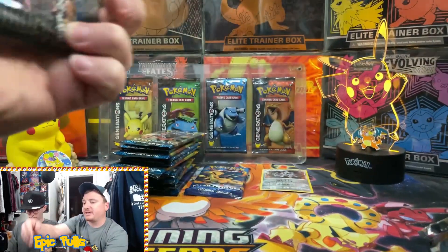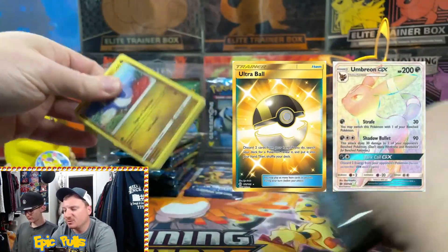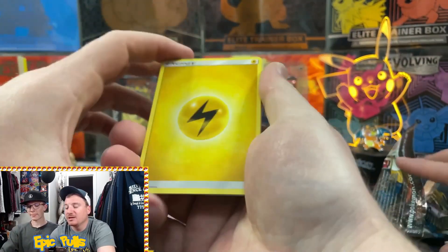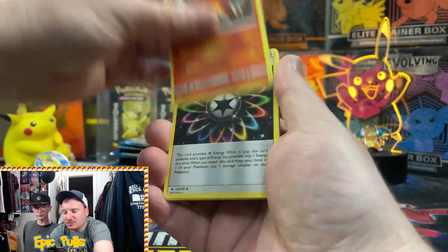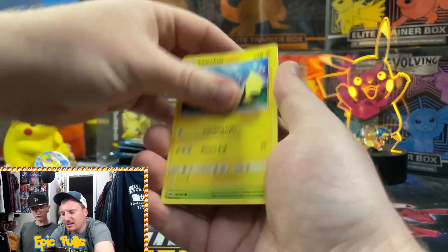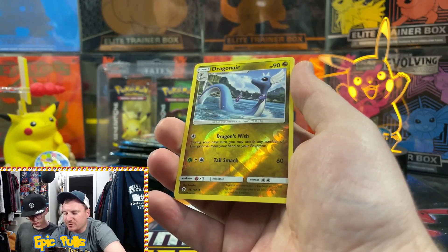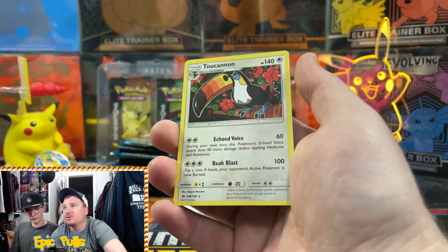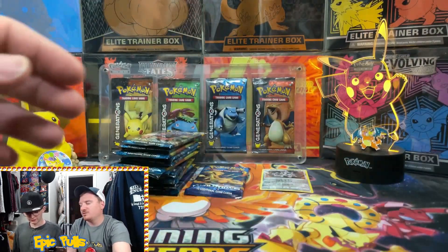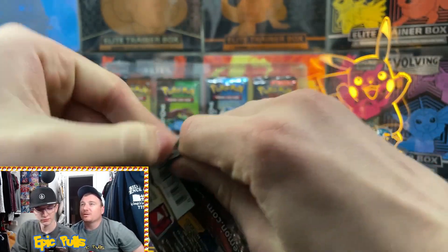Next pack - not even sure what the big chase cards are in Sun and Moon base, but it would be nice to at least get some ultra rare hits since we didn't get much luck pulling from these mystery boxes. Dratini, Cutiefly, Chinchow, Morlul, Skarmory, a Reverse Dragonair, and two non-holos. Not a great pull right there.